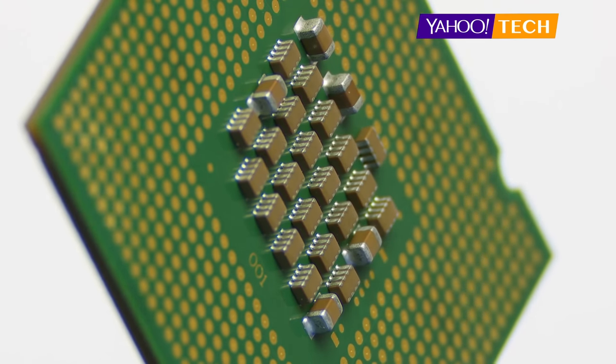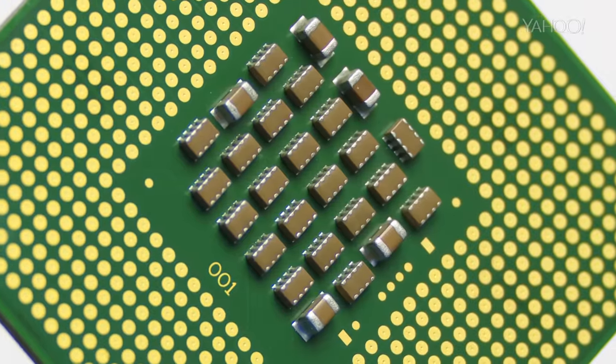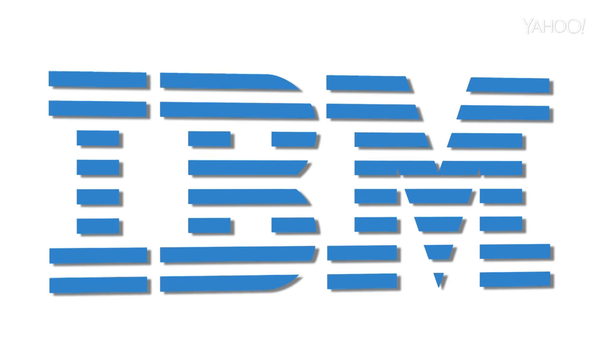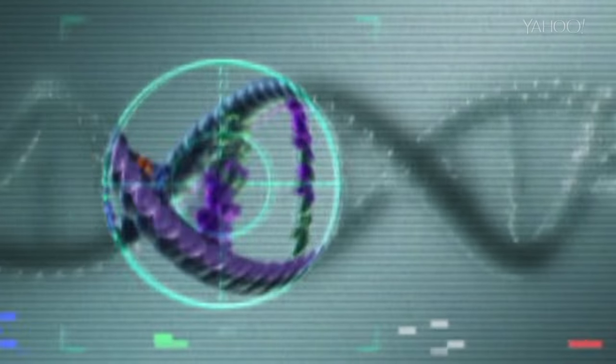Computer chips power everything from your smartphone, your TV, and even the International Space Station. They're one of the most important pieces of technology we have. And that's why it's big news that IBM has announced it's created the world's smallest computer chip, with parts that are barely bigger than a strand of DNA.